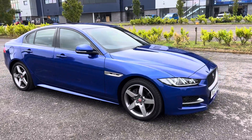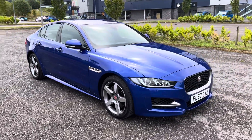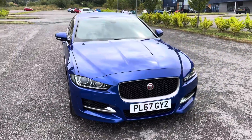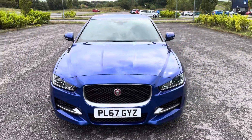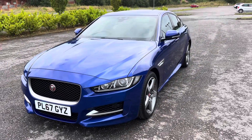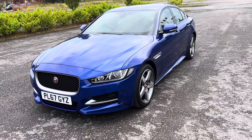So there we have a 2017 67-registration Jaguar XE. It's a 2 litre diesel R Sport in Velocity Blue metallic with full black leather interior. 38,000 miles, two keys, full service history and 12-month MOT.